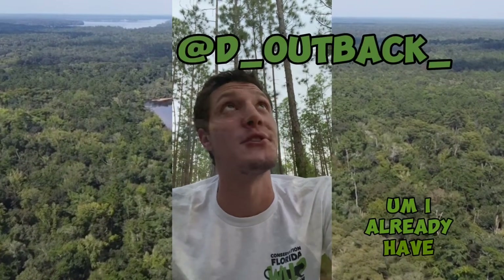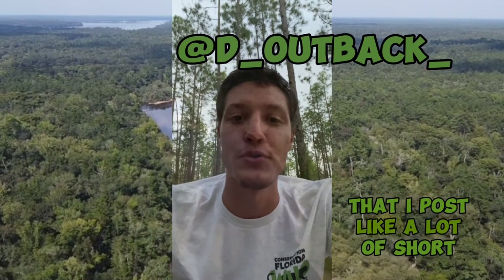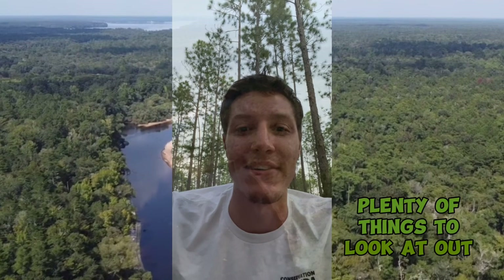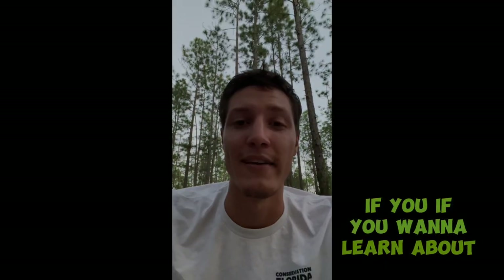I'm going to be posting a lot more on here. I already have Instagram where I post a lot of short form stuff, so if you're interested in just goofy little videos like that, go check that out. But I'm going to be on here — I look forward to seeing what you guys have to say. I'm open to comments and criticism. What do you want to see? I'm in Florida, so there's plenty of things to look at out here, plenty of people to talk to, plenty of cool things to see. If you want to learn about any of them, let me know.